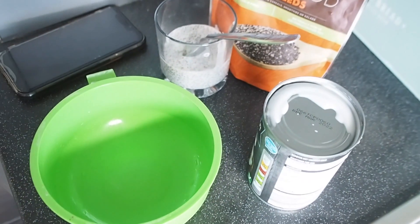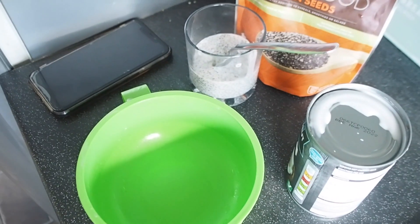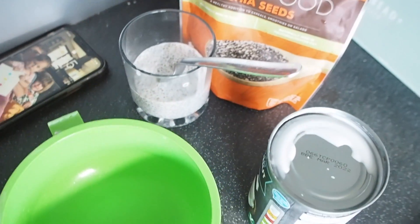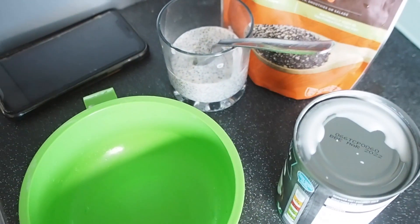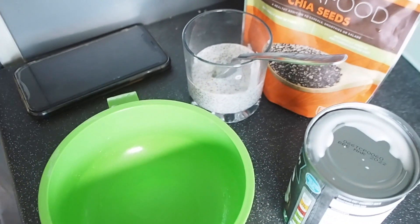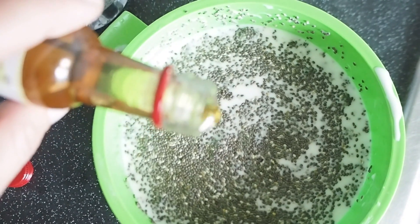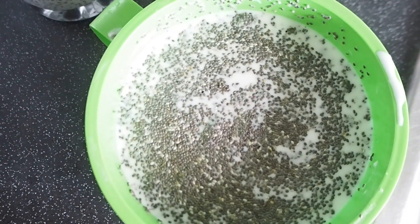I've already finished my last batch so I'm making a new one. The longer it soaks, the better, so tomorrow I can have a fresh one. Chia seeds also help with digestion — some people struggle on keto, but we're both fine. For a bit of flavor I add a little vanilla, but you have to count the sugars — probably one to two teaspoons.